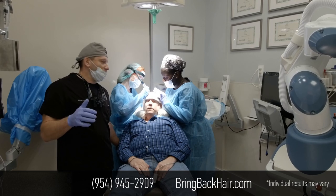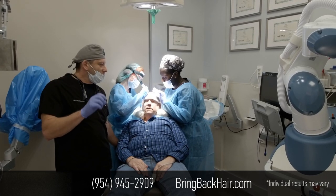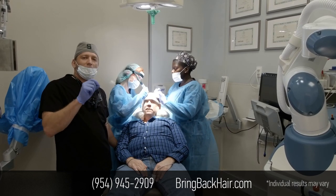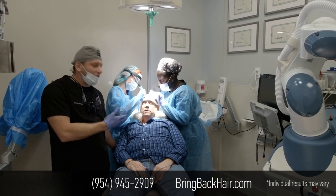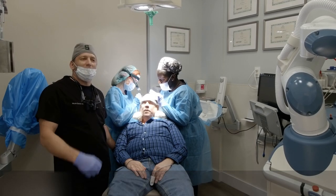We use the best technology in the world. We've got the best grafts. Unlike strip procedures, we're not just limited to one little space for harvesting grafts — we take it all over and the robot picks those grafts automatically. We're expecting results in about three to four months after the procedure, and we'll keep you updated.